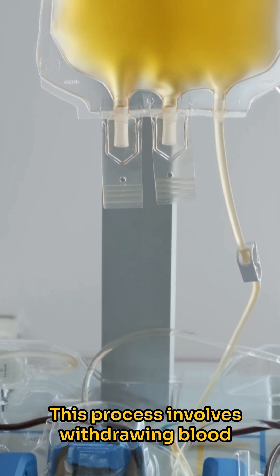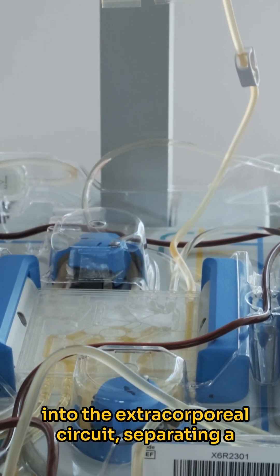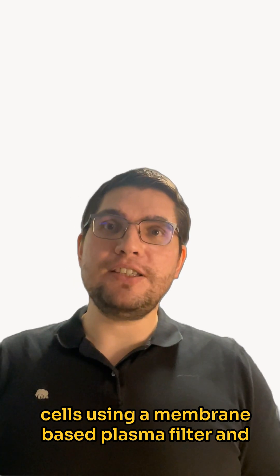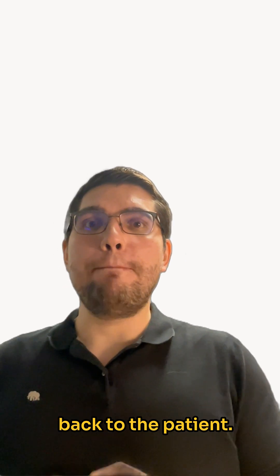This process involves withdrawing blood into the extracorporeal circuit, separating a pre-specified amount of plasma from red cells using a membrane-based plasma filter, and returning the red cells and remaining plasma back to the patient.